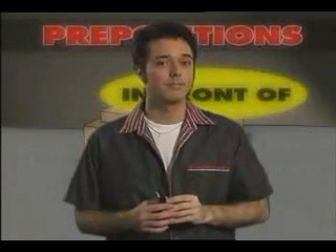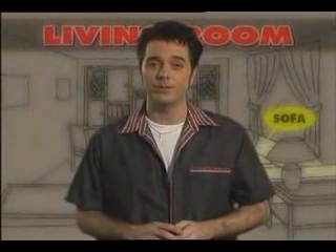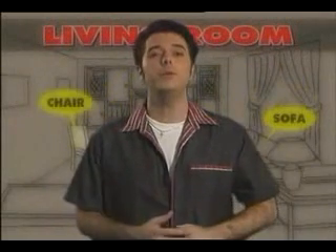Oh, hi. I'm just trying to find a place to rent. I just called up about this house. It sounds quite good. Do you live in a house, an apartment, or a condo? How many rooms does your home have? Do you have a kitchen?